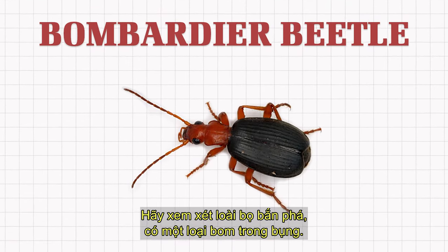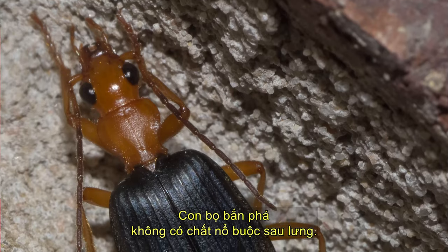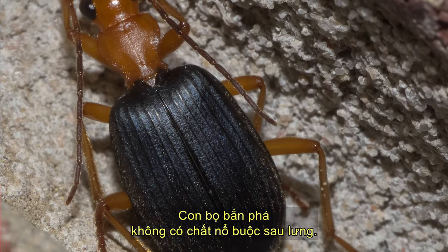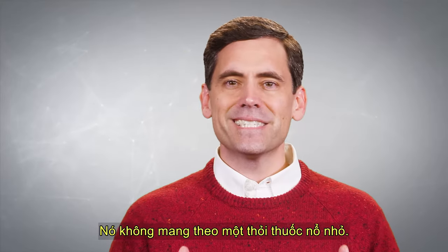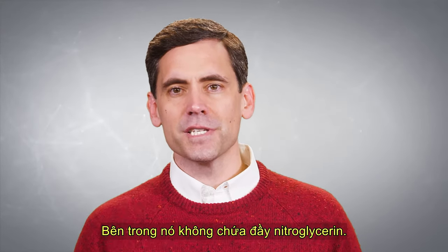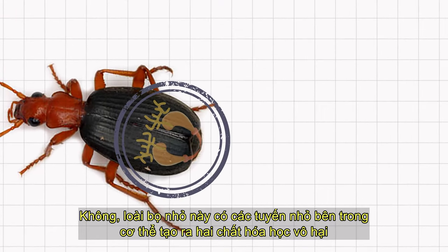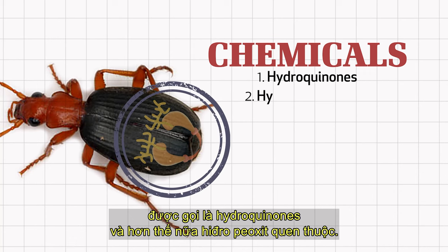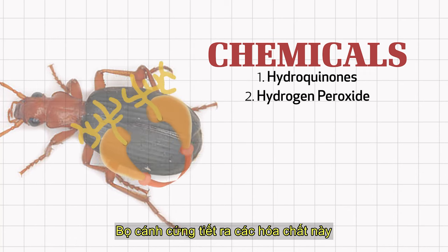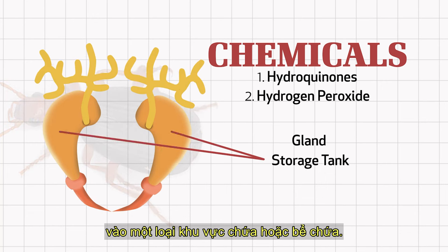Consider the bombardier beetle, which has a kind of bomb in its belly. The bombardier beetle doesn't have explosives tied to its back. It doesn't carry around a miniature stick of dynamite. Its insides are not full of nitroglycerin. This little bug has tiny glands inside its body that produce two harmless chemicals, known as hydroquinones and the more familiar hydrogen peroxide. The bombardier beetle secretes these chemicals into a kind of holding area or storage tank.